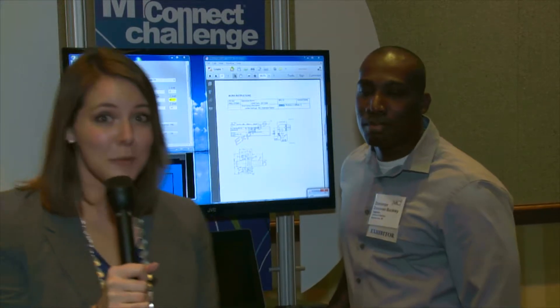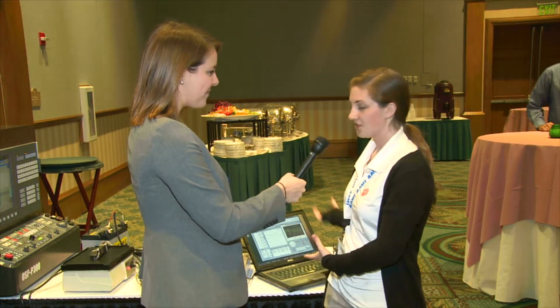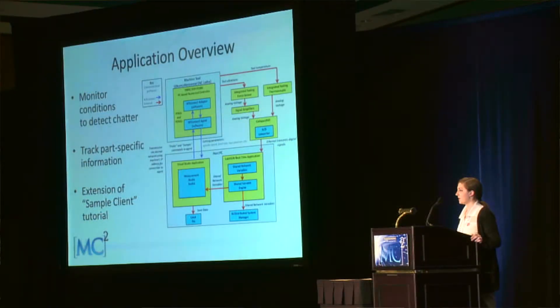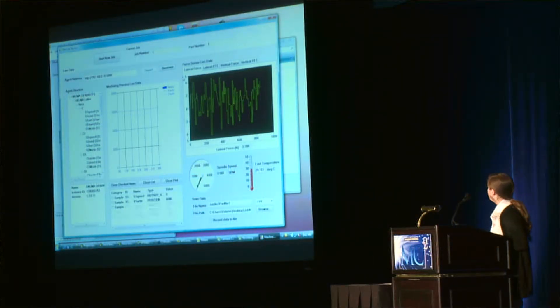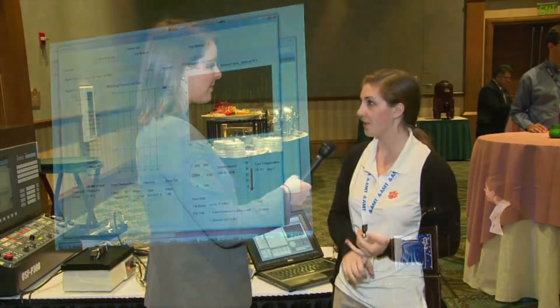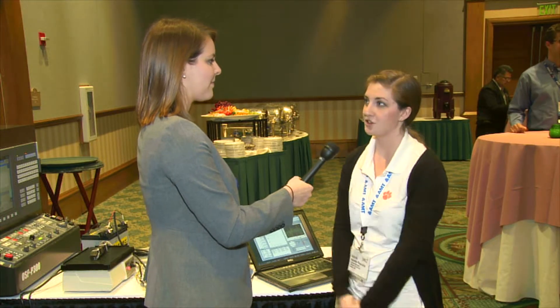Last but not least, we have Valerie Pizzullo, who is about to graduate from Clemson University as a graduate student. We have an application that integrates data collected from MT Connect through a machine simulator provided by Akuma, along with sensor integration to detect chatter conditions. We can use the data collected by the sensors along with MT Connect data to relate where chatter could have occurred on the part, what parameters could have caused it, and track that information according to the specific part for future analysis.